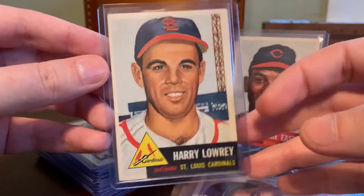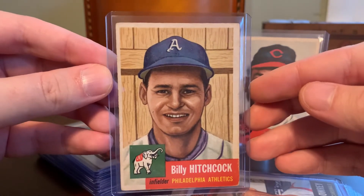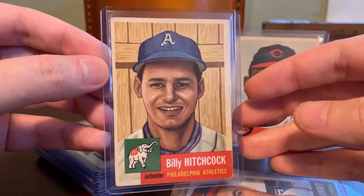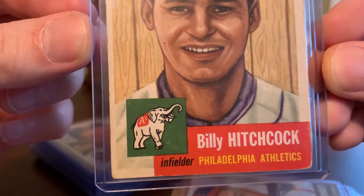There's Peanut Lowrey. Here's Billy Hitchcock — he's got a unique background, which is a wooden fence. It's sort of fun to look at the different background choices that the artists went with to create these. And of course, you can't go wrong with the fantastic Philadelphia Athletics elephant logo.